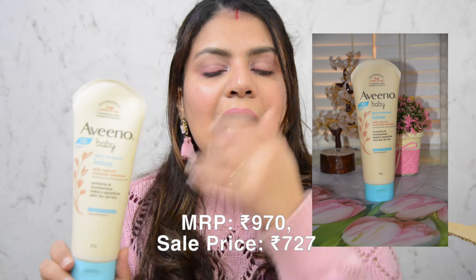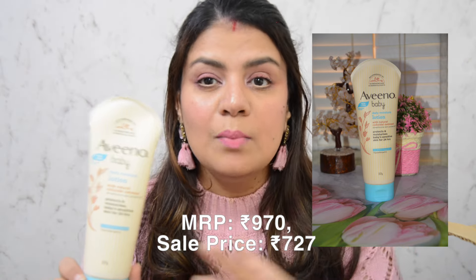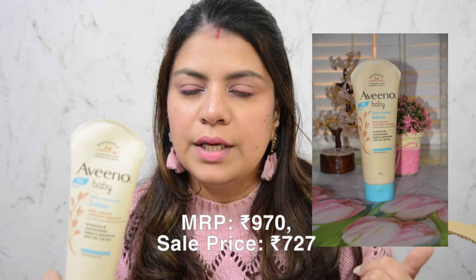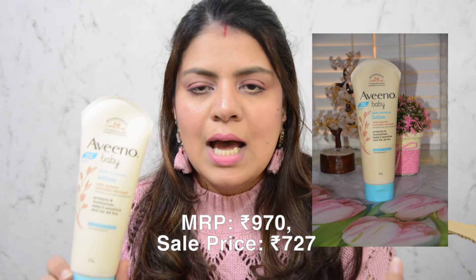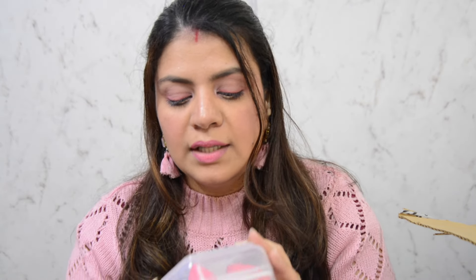The next product is the Aveeno Baby Daily Moisture Lotion. I use coconut oil and other lotions for my daughter, but I always come back to this one. I usually buy it on Amazon but don't get much of a discount there. Since it was on a discount on Nykaa, I decided to buy it during the sale. Makeup-wise, I didn't purchase a lot — I might go back and buy more products since there are still good deals available.